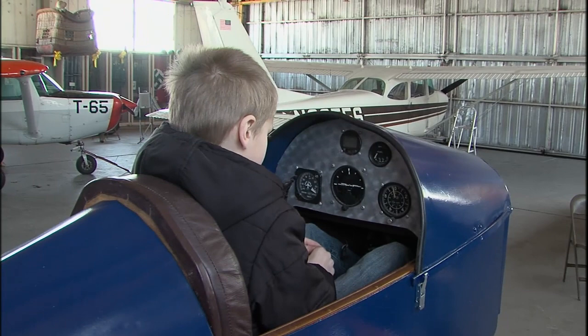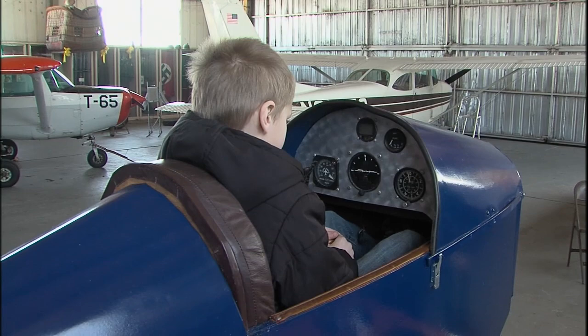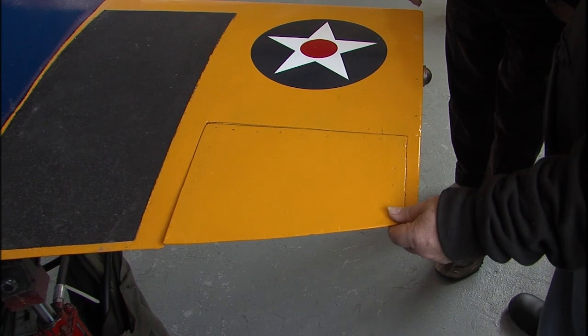You can actually train kids to fly an aircraft using this, because every function on this functions exactly like a real aircraft. All the components move, so you can teach them how. This is called an aileron. When he moves his stick left and right, the ailerons move. The rudder components move exactly like a real airplane, so you can actually train and teach how every part works on the aircraft.